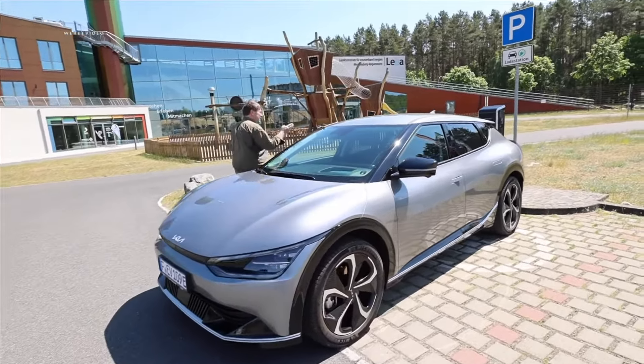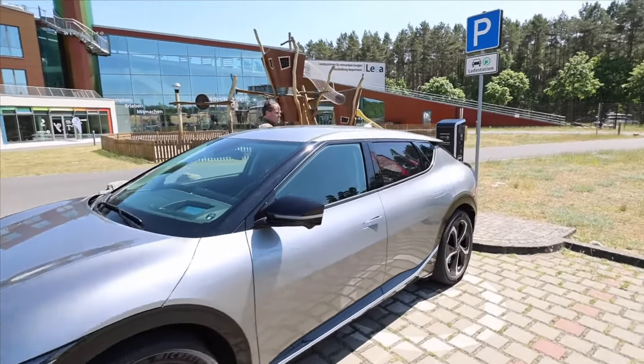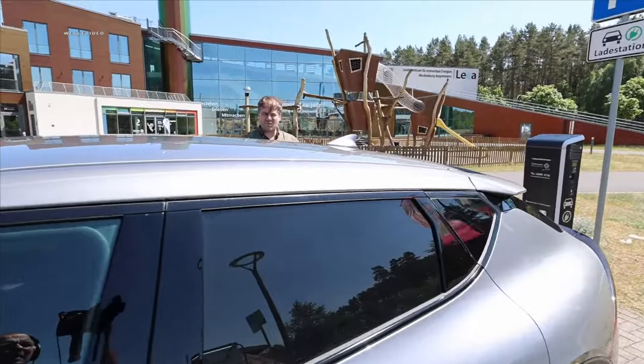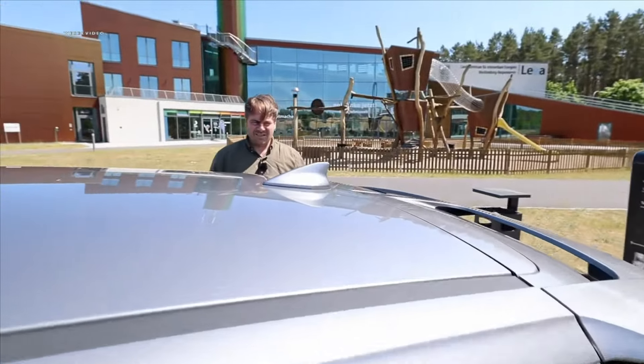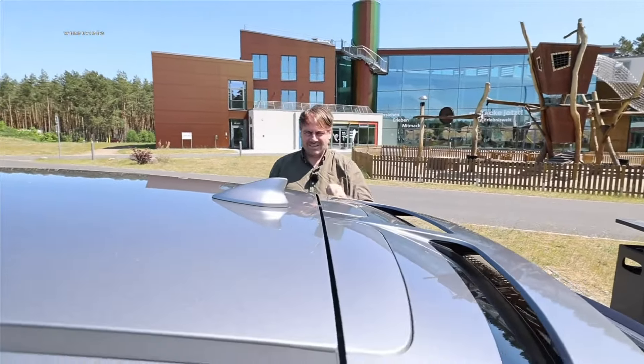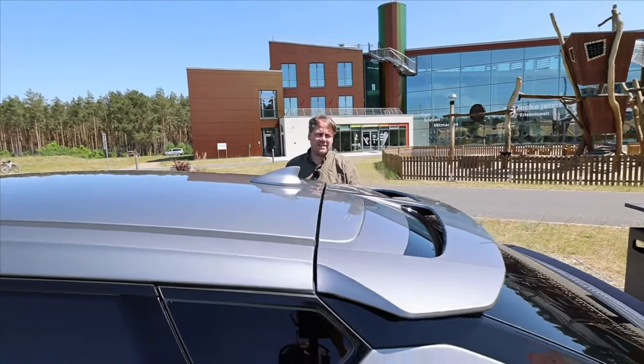Stefan, what are we doing with the shark fin aerial now, considering all options? Because on the EV6 I actually find it kind of sexy. In the overall package it fits, plus it's in the car's color. Write it in the comments how you see it.